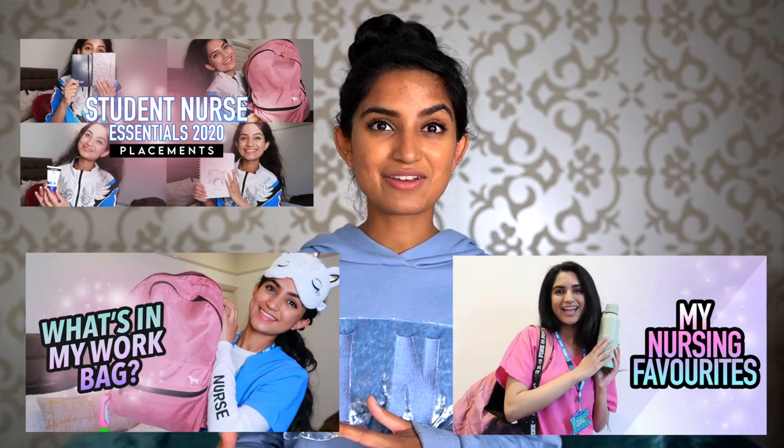Those are my nursing essentials — what you need and don't need when going to work or placement. If you enjoyed this video, check out my other videos on nursing essentials and my favorites. Remember to subscribe to my YouTube channel to stay updated on all the videos I post. I'll see you in my next video — take care and stay safe.